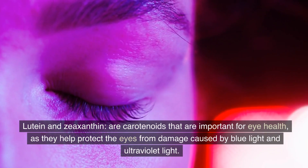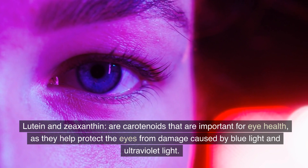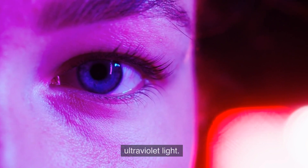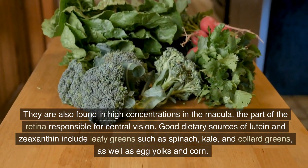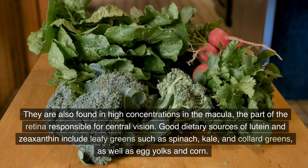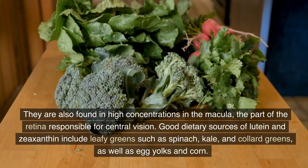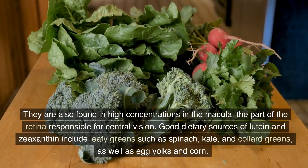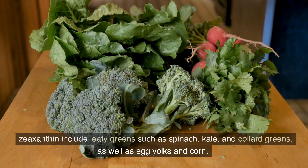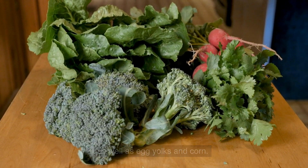Lutein and zeaxanthin are carotenoids that are important for eye health, as they help protect the eyes from damage caused by blue light and ultraviolet light. They are also found in high concentrations in the macula, the part of the retina responsible for central vision. Good dietary sources of lutein and zeaxanthin include leafy greens such as spinach, kale, and collard greens, as well as egg yolks and corn.